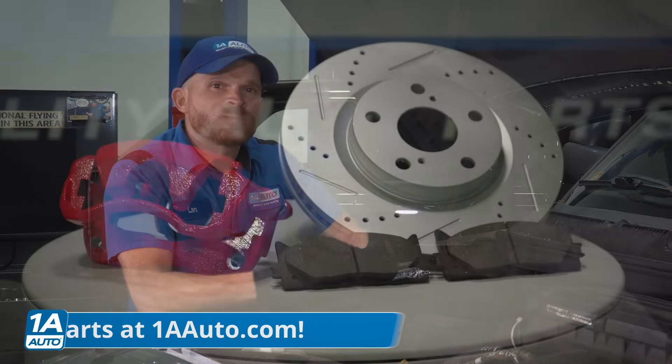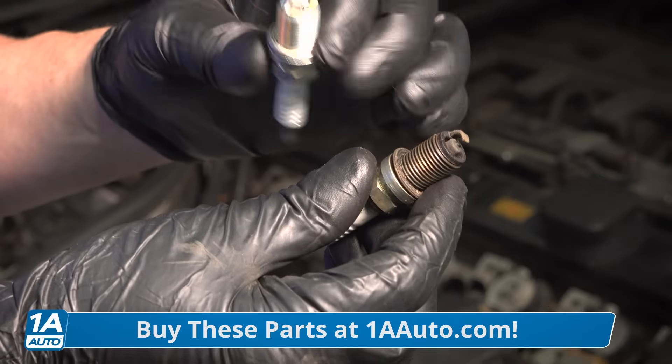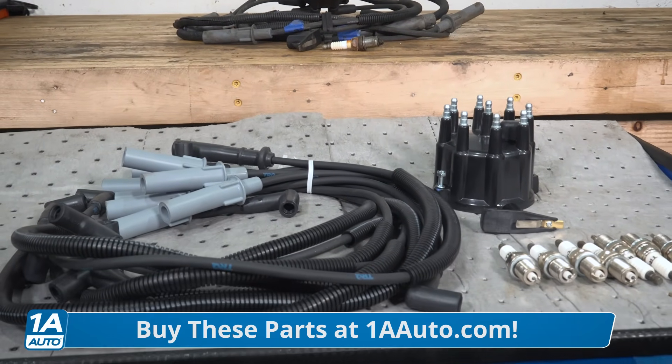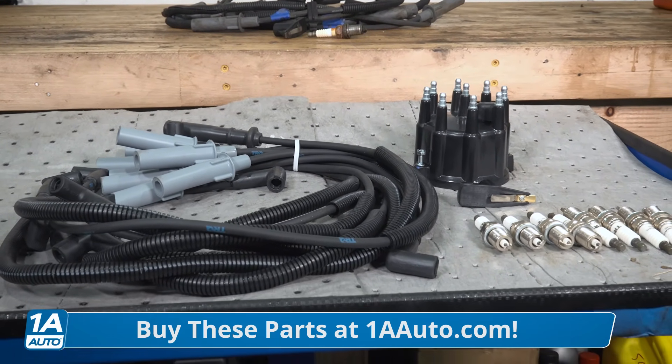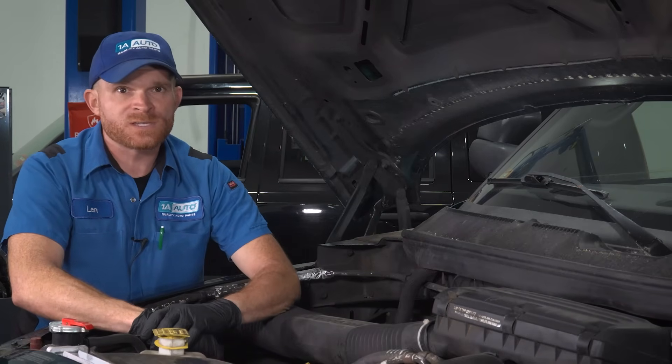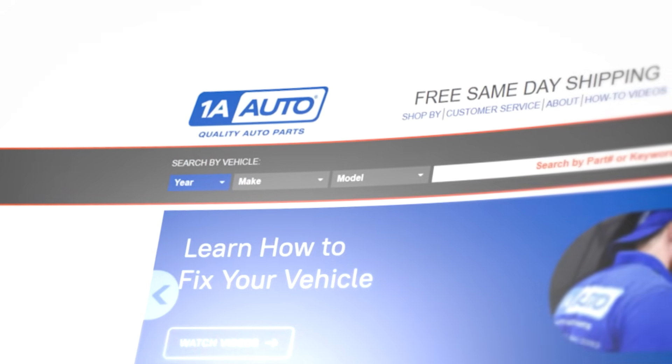1A Auto offers plenty of automotive parts, even tune-up related parts. You might even find that we have a helpful kit which is going to offer several components that are typically replaced all together at the same time when you're doing a tune-up. You do want to continue on with the diagnosis first, but once you find what you need, order it from us.